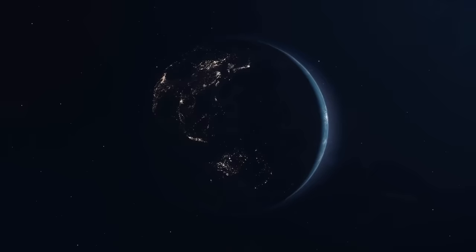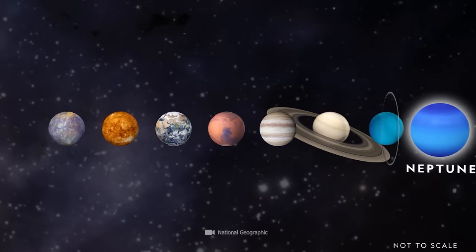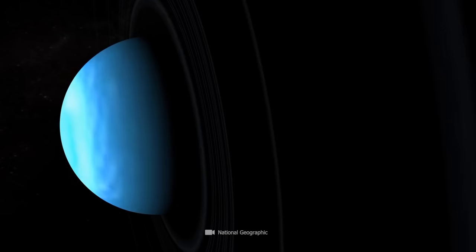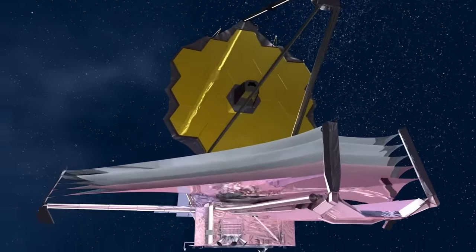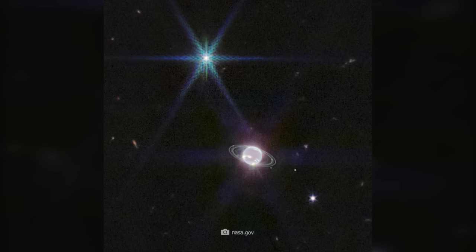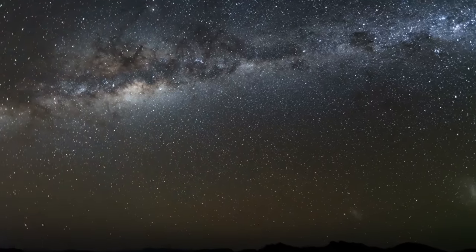Neptune is about 30 times farther from the Sun than our Earth. As the last of the major planets, it orbits the Sun almost in complete darkness. Due to the lack of light, Neptune can only be seen from Earth with very good telescopes. The latest telescope has now provided brand new views of this normally luminous blue planet, shining almost as brightly as a star. But where did the glow come from, and what makes this planet so unique? Let's take a look at the latest discoveries about the enigmatic ice giant Neptune.